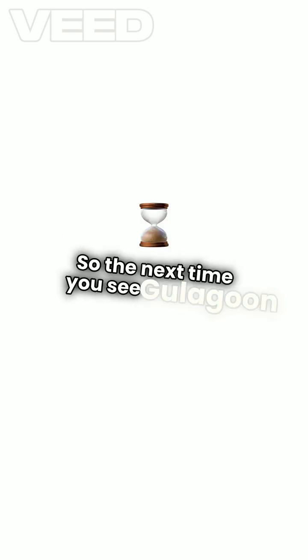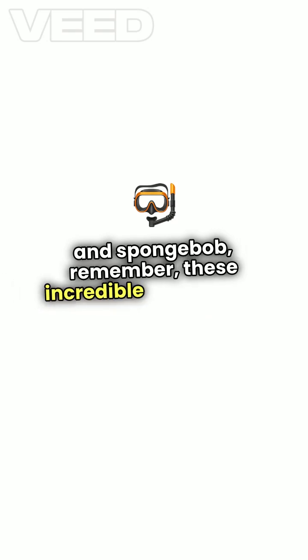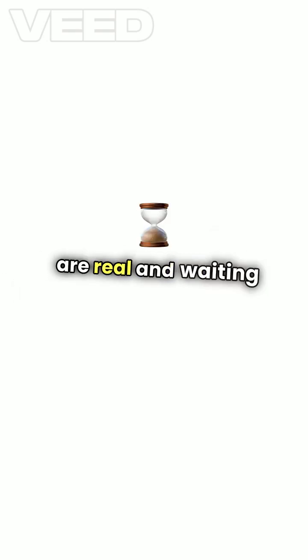So the next time you see Goo Lagoon in Spongebob, remember, these incredible underwater lakes are real and waiting to be explored.